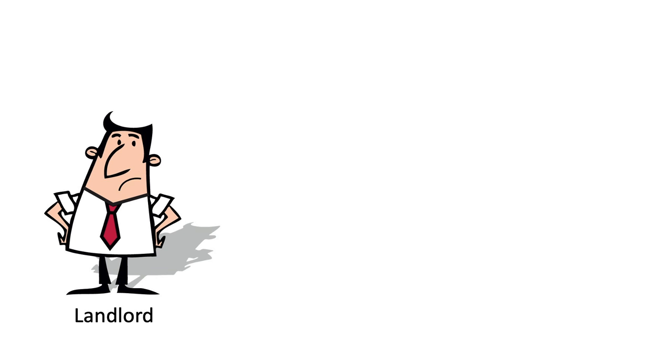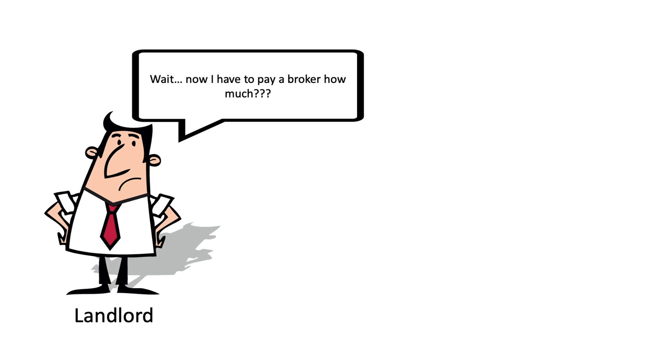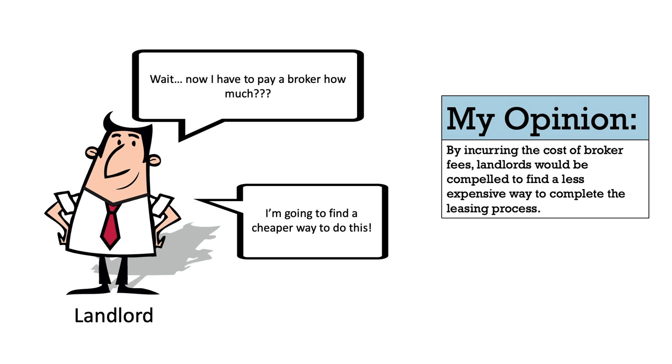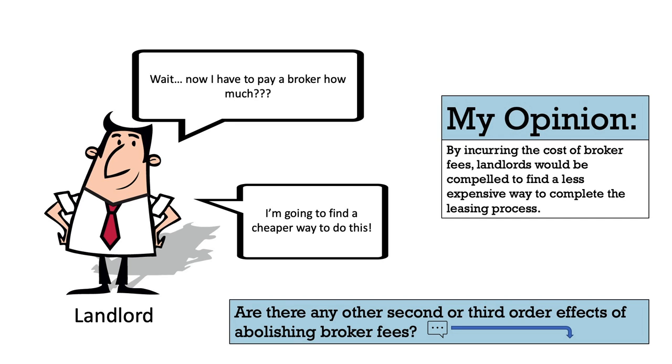Also, if I was a landlord, I would try to find a cheaper but equally effective way to complete the leasing process that didn't involve someone scamming me out of a few thousand dollars. Landlords are businessmen and women, and I think passing the cost onto them would do more to drive change in the broker fee process. Because right now, no one is forcing the prices in the broker fee process to go lower, and I think landlords looking for a cheaper way to do business would lower that price.